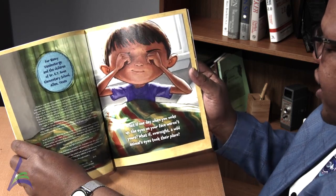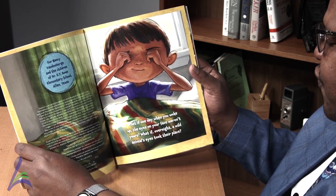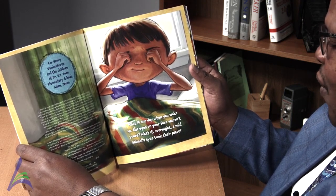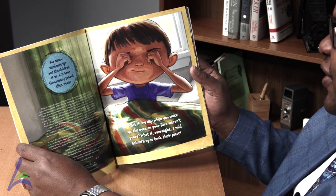What if one day, when you woke up, the eyes on your face weren't yours? What if overnight, a wild animal's eyes took their place?